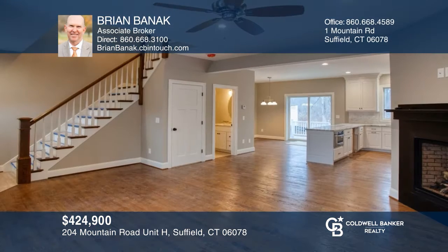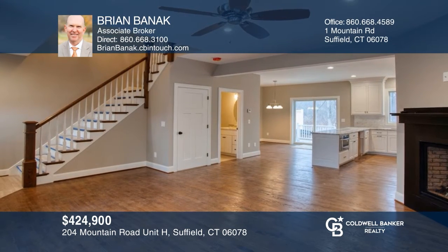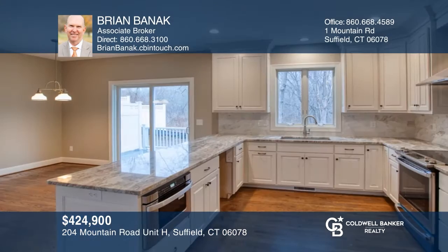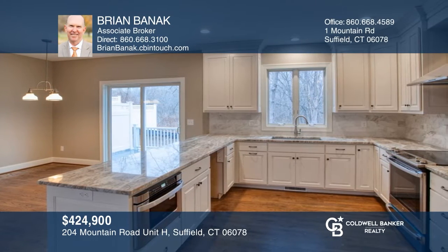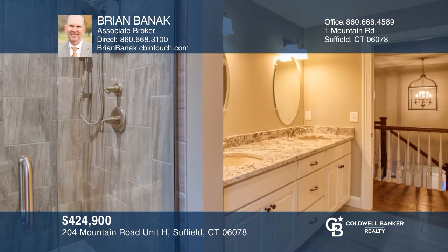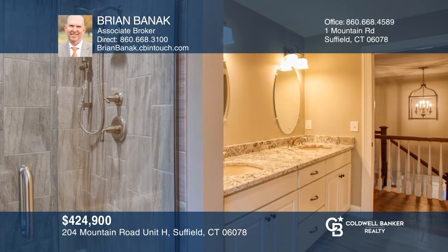Don't miss this newer two-bedroom townhome in downtown Suffield. The 1,500-square-foot home features an open-concept floor plan, a living room with a gas fireplace, a dining room with sliders to the deck, a custom kitchen with granite counters, and a master suite with a full bath. Enjoy the quiet and convenient location. Experience everything this home has to offer by calling Brian Bannock today.